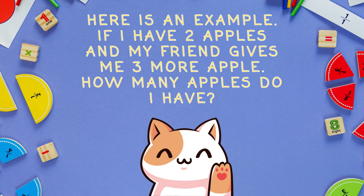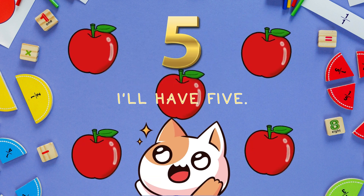Here is an example. If I have two apples and my friend gives me three more apples, how many apples do I have? I'll have five apples.